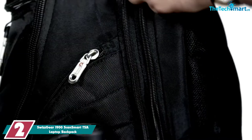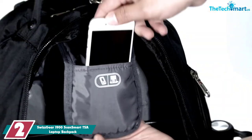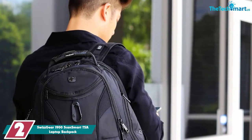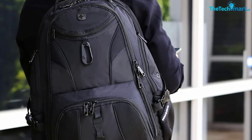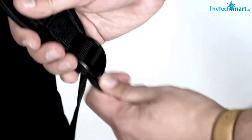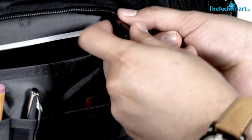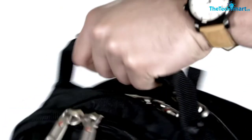At number 2, we have the Swissgear 1900 ScanSmart TSA Laptop Backpack. Swissgear makes some really amazing laptop backpacks, and I had to include at least one of their bags. If you're looking for a versatile pack for everyday commute but also for travel or outdoor adventures, this is by far the best option. This backpack is made from 1200D ballistic polyester with weather-resistant coating for excellent durability even in harsh conditions. It features a TSA-friendly laptop compartment, so it's a really good option if you want to carry on. The LayFlat ScanSmart compartment can easily fit 17-inch laptops and features a floating tablet sleeve.